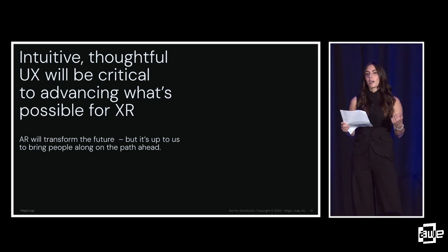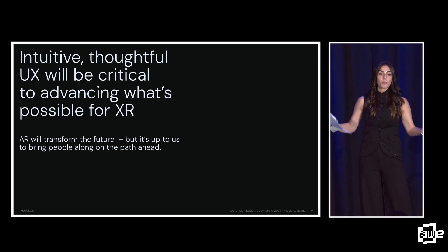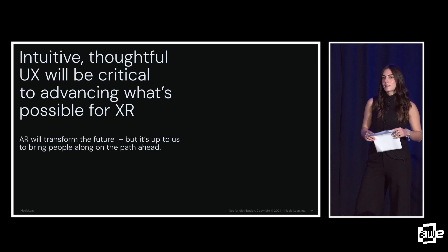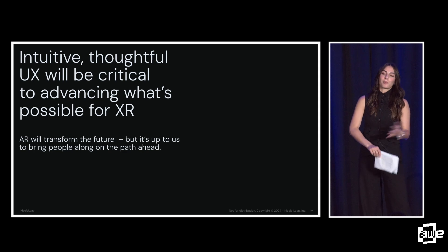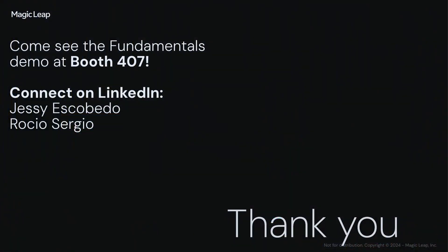What comes next is exciting, but it's up to us — designers, researchers, developers — to create experiences that people feel comfortable joining. Lead people on the path ahead for those not yet in this industry. The way we build these experiences will be the gateway for how people experience XR, and if you have a business mindset you have to build these things correctly so people come back, buy more, and share it. Thank you all. Please check out our Fundamentals demo at booth 407. Connect with us on LinkedIn — Jesse Escobedo and Rocio Sergio.